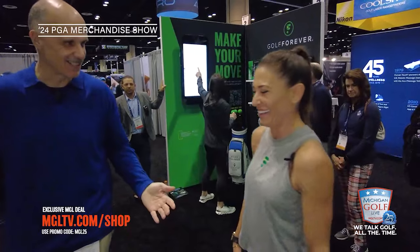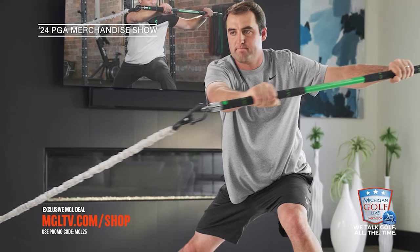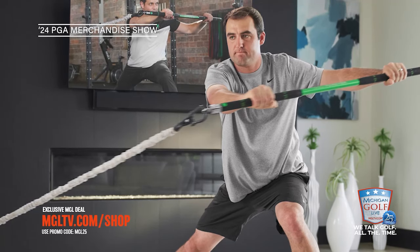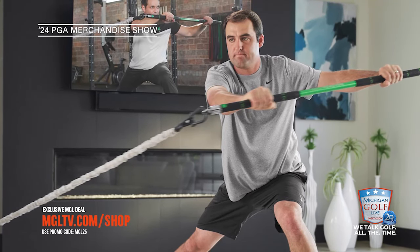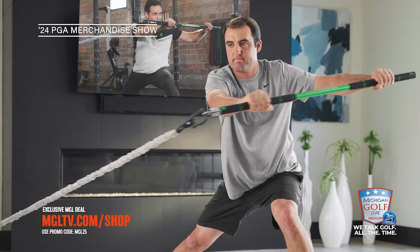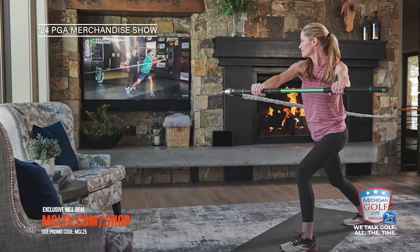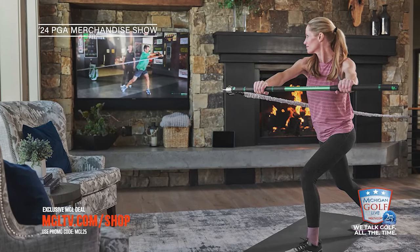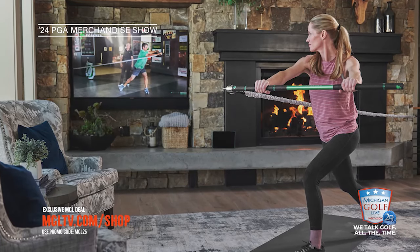You're starting to get the feel for how special, thoughtful, and effective Golf Forever can be. The device hooks onto whatever is stationary and solid - you don't need any other bracketing. The mobile app has multiple instructors, whether you want to work on lower body stability, thoracic rotation, or rotational power exercises. Golf Forever, my friends - we want you to golf forever, so why not pick up Golf Forever?